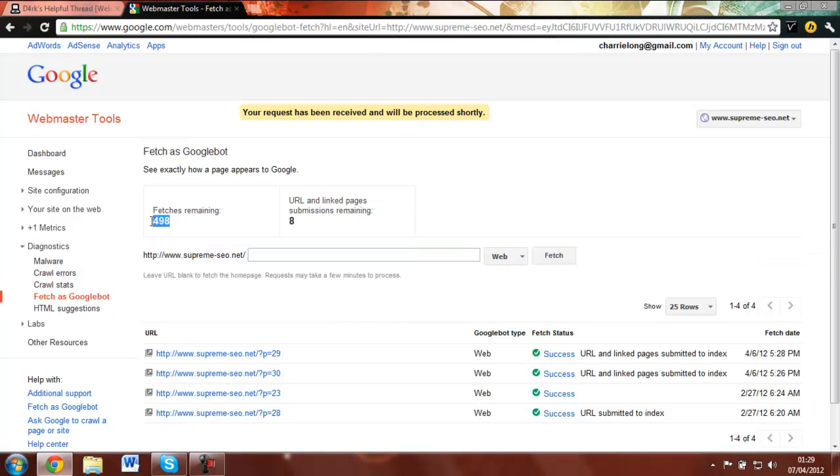That's how you do it. You get 8 fetch submissions, so make sure to put all the links you want to submit if you want to do it quickly. Or you can fetch the entire sitemap — put in the sitemap.xml and fetch it that way, then submit and select all linked pages. Or you can individually put them in, which I prefer, and individually submit all the pages via fetching, indexing the ones you really want indexed straight away.